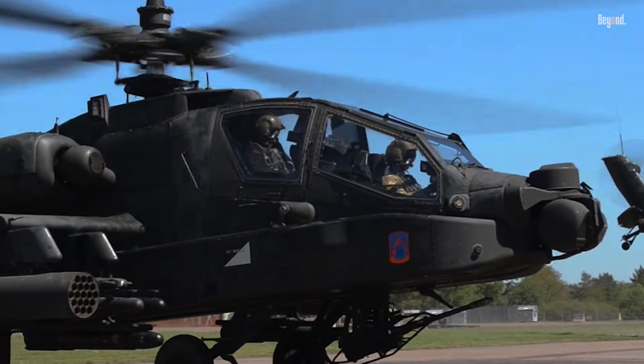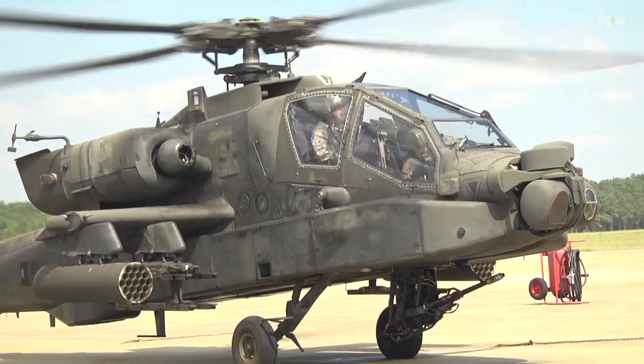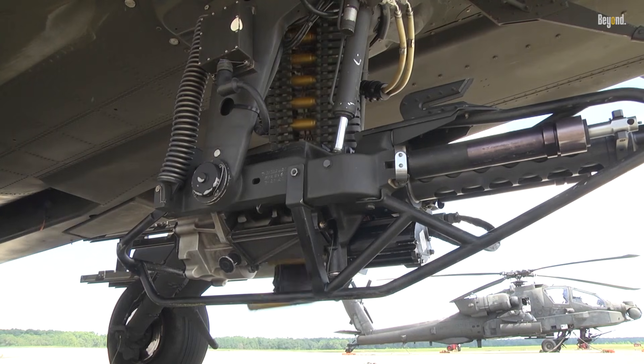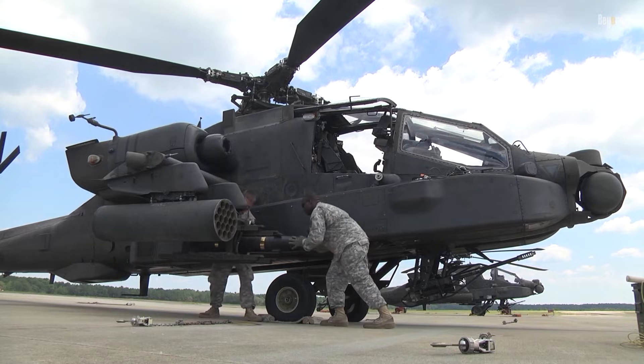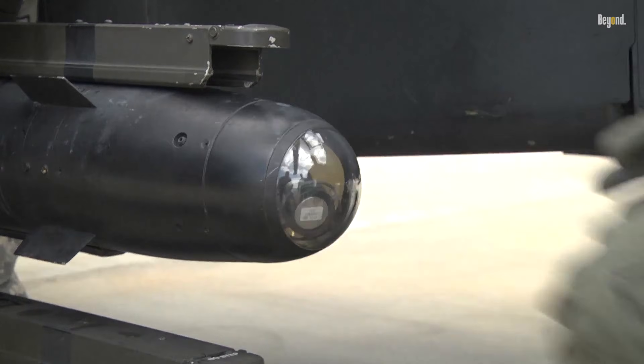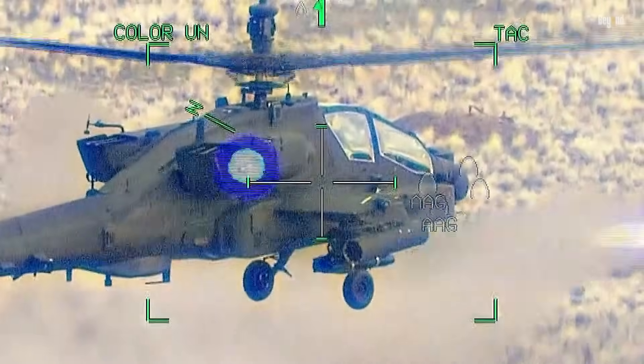One of the Apache's defining features is its cutting-edge weaponry. It is armed with a 30mm M230 chain gun, capable of firing 1,200 rounds, along with four hardpoints that can carry up to 16 AGM-114 Hellfire missiles or Hydra-70 rocket pods.